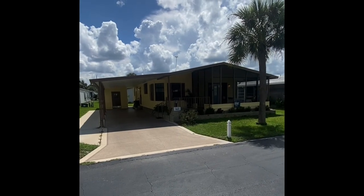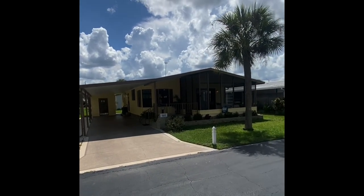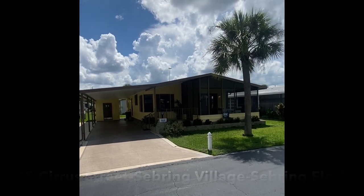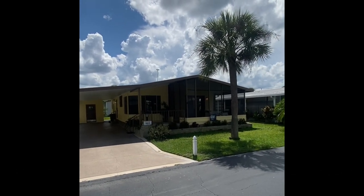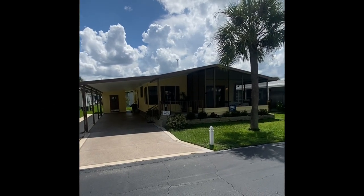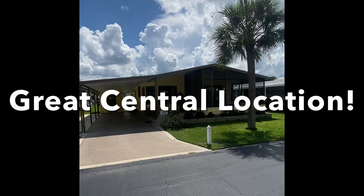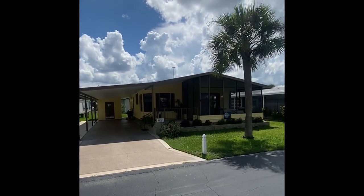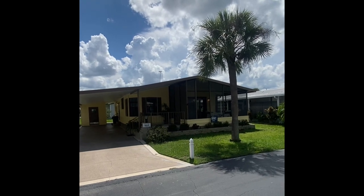Thank you so much for taking the time to visit our tour here today of 905 Cirrus Avenue. We're in sunny Sebring, Florida, right smack dab in the middle of the state of Florida. The location is fantastic — about an hour and a half in either direction to either body of water, and a little bit shorter than an hour and a half to Disney.